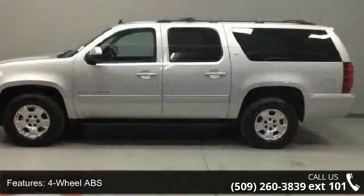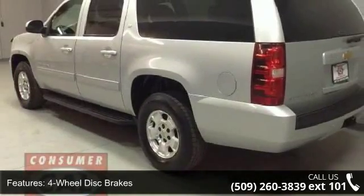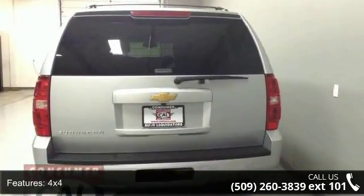Enjoy these notable features: 4-wheel ABS, 4-wheel disc brakes, 4WD, 4x4, 5.3L 8-cylinder engine, adjustable pedals, adjustable steering wheel, air conditioning, and aluminum wheels.